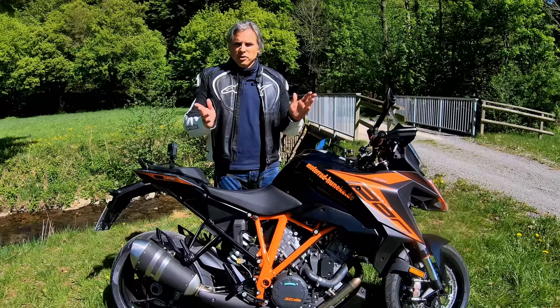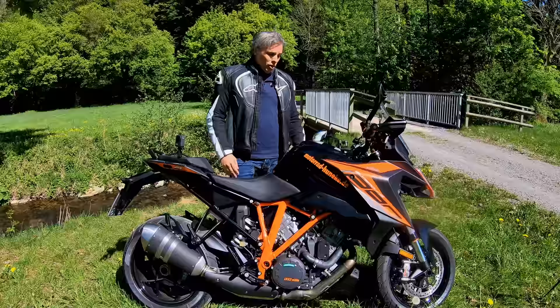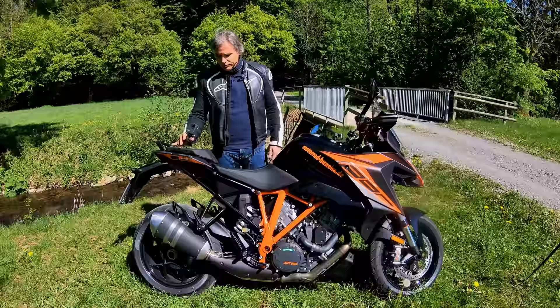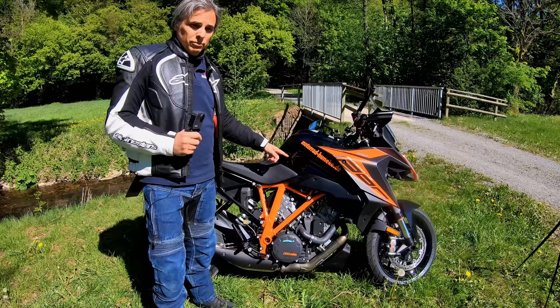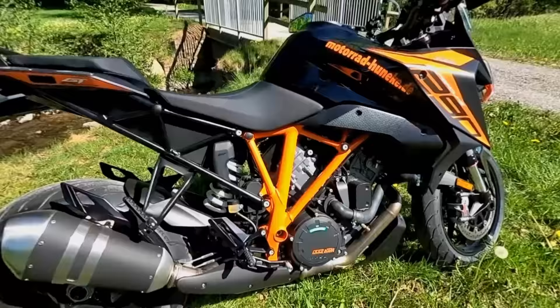If you want to fast forward to the end, now you know the verdict. But let's get into some details on this all-new — or updated — 2020 GT. First of all, colors: you can get any color you want as long as it's black or white, and there's orange, which I'm not a fan of.